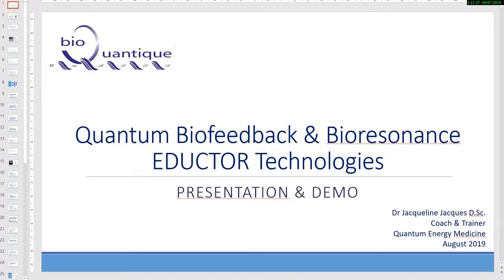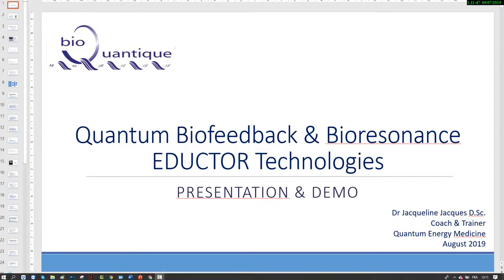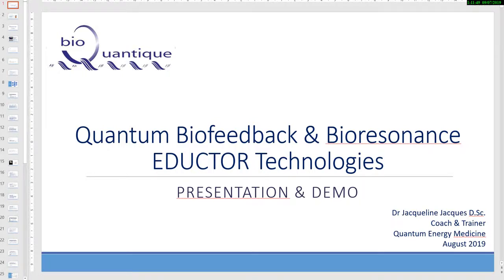Welcome to our Quantum Biofeedback and Bioresonance Eductor Technology presentation. Our presentation today will include two parts: a presentation and a demonstration demo.